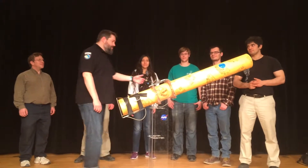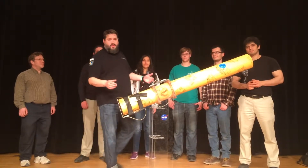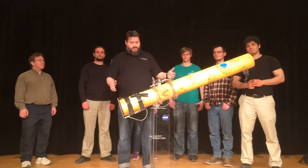Hi, I'm Greg, and this is the rest of the UMSATS team. This is our submission for the NASA Space Apps Challenge for 2015.